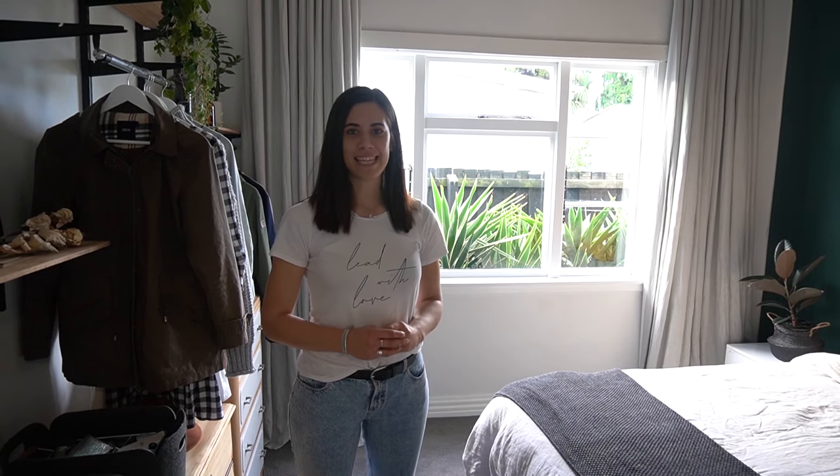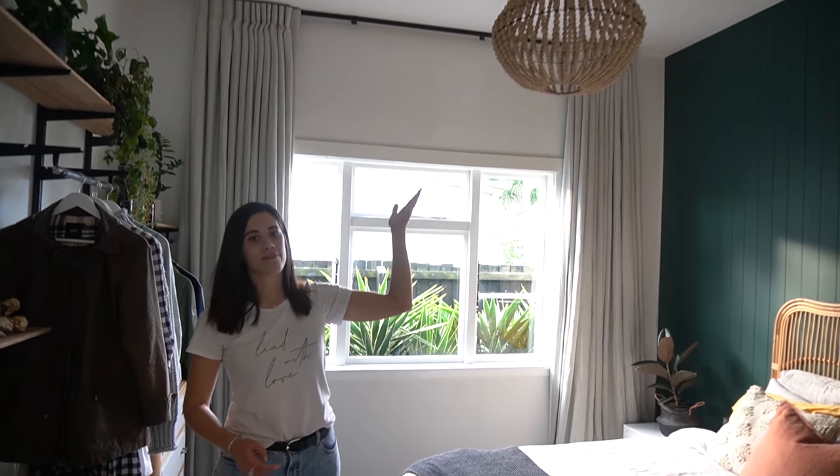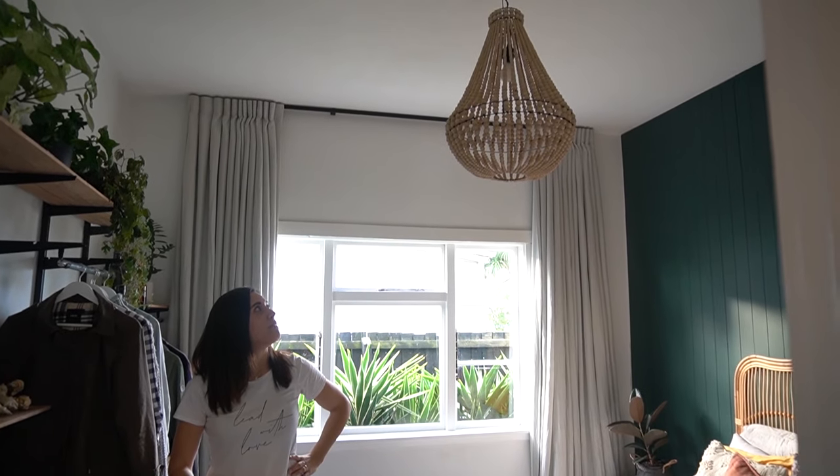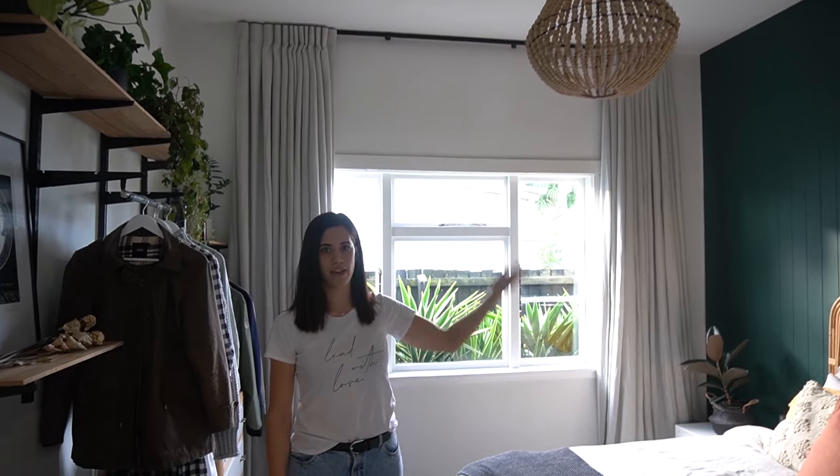Because we've got such high ceilings in our bedroom, we decided to get this big pendant, again from Katamama. It just fits beautifully into the space and ties in with the natural vibes of the room.